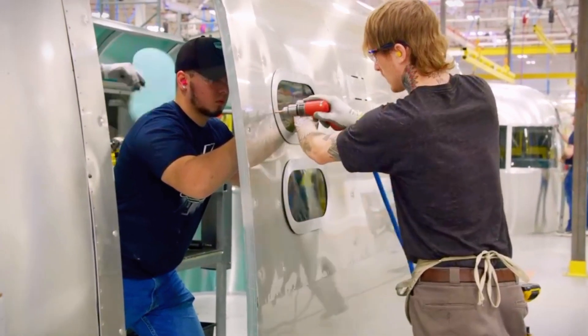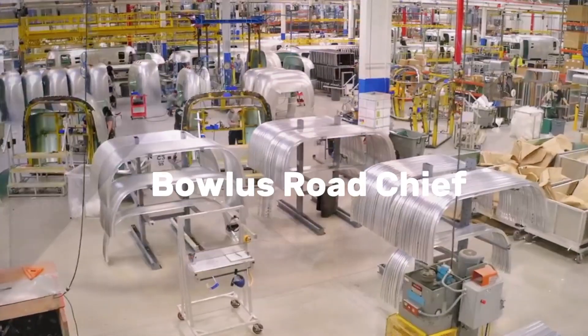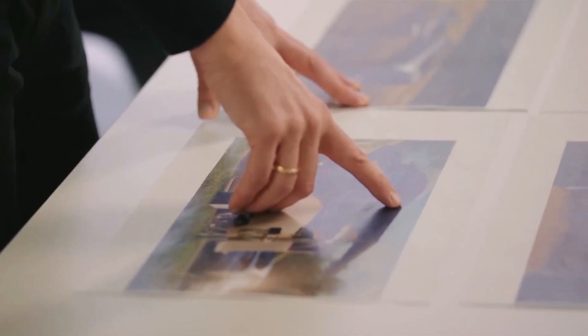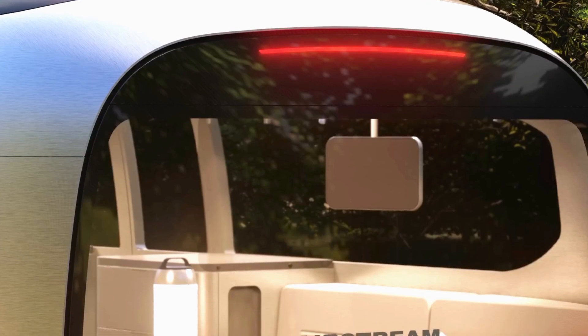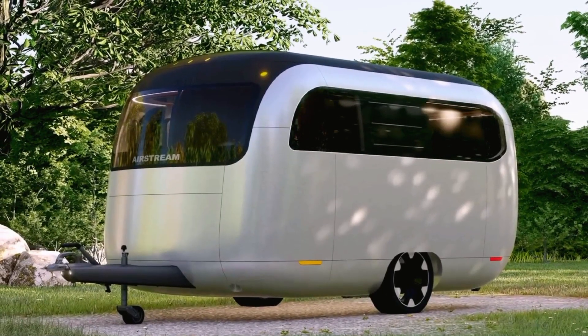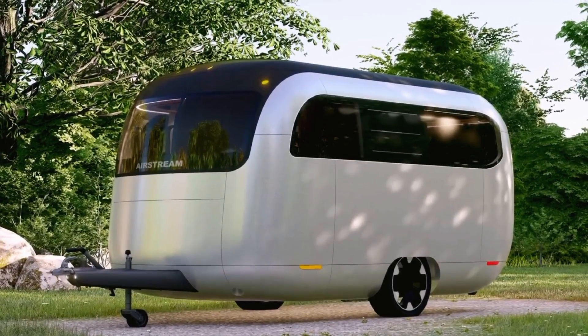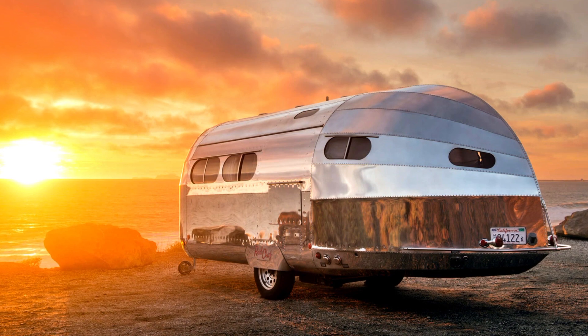The distinctive iconic round-body shape design and polished aluminum was based on the Bowlus Road Chief. The Bowlus Road Chief was the very first iconic aluminum-based design, which was produced and entered the market in 1934. The designer of the Bowlus Road Chief is Hawley Bowlus, one of the original engineers and designers of the aluminum travel trailer design.